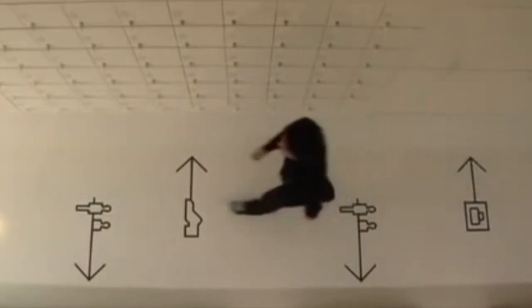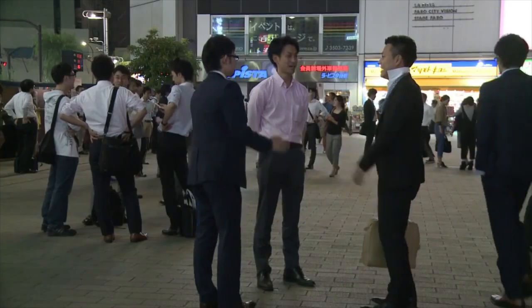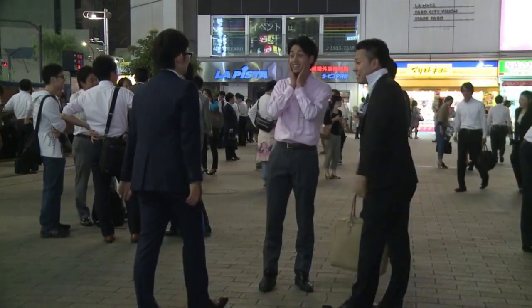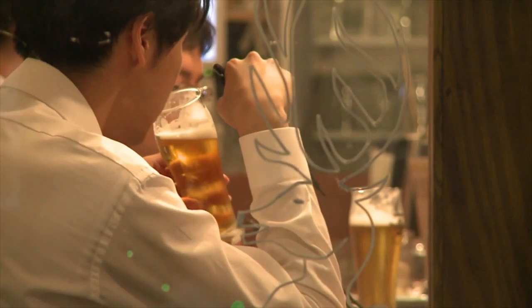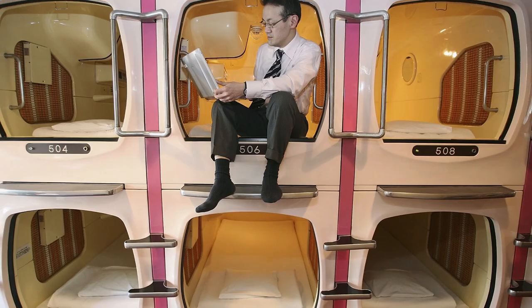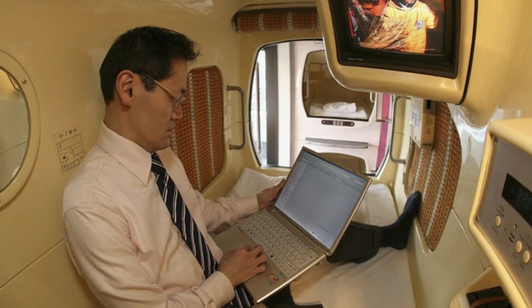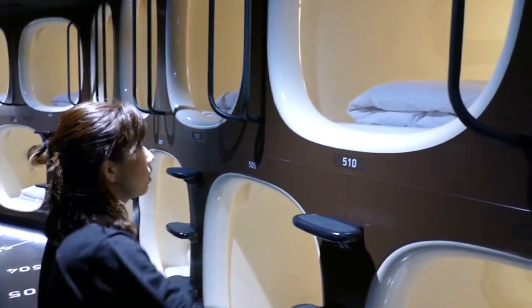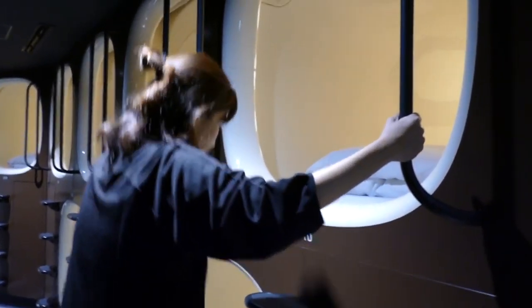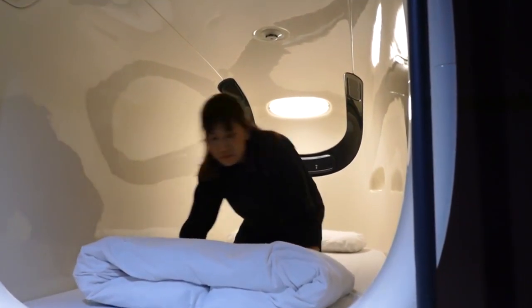Capsule Hotels were first introduced in Japan in the late 1970s due to a lack of accommodation options for the typical Japanese salaryman who needed a place to stay when they either missed the last train home or were too drunk to get home otherwise. As such, Capsule Hotels were born with the intention of providing cheap and basic overnight accommodations. With time, Capsule Hotels exploded in popularity and now even foreign tourists are staying at them as well.